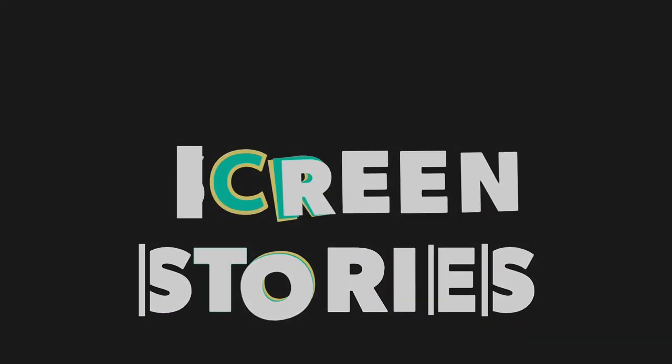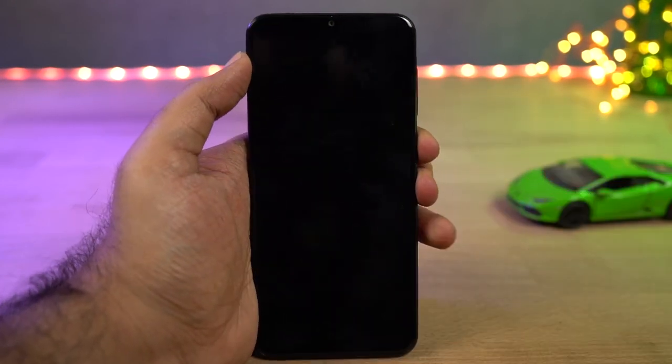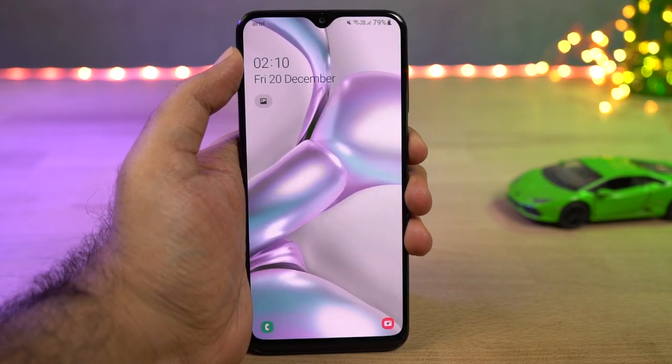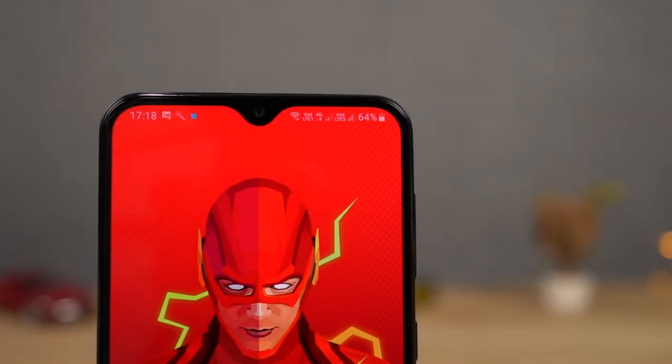Next we have lock screen stories. If you want to see something interesting and useful every time you see the lock screen, just enable this feature — you will see a different story each time you go to the lock screen. This phone also supports dual VoLTE along with native video calling. Here's a quick sample.